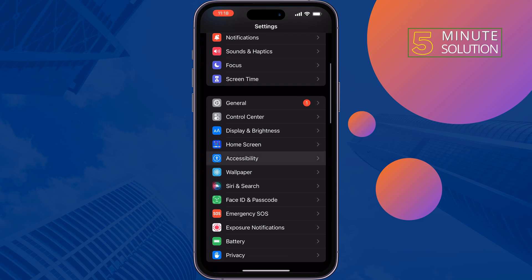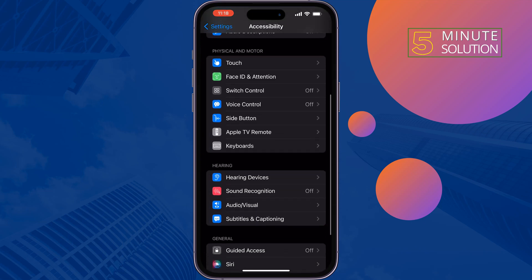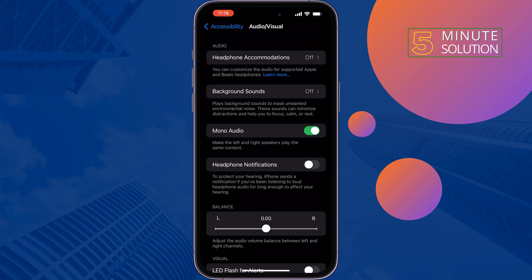Tap on Accessibility, scroll down and tap on Audio/Visual. If your Mono Audio is enabled, you have to disable it and put the balance at 0.00. Once done, check the issue.